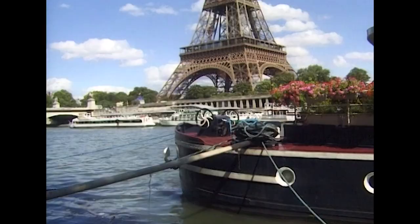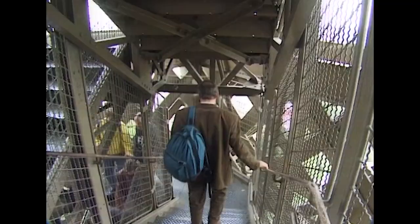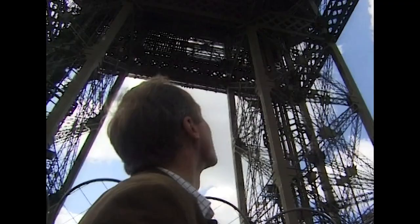One way Eiffel could keep costs to a minimum was to standardise as many of the components as possible. Looking up to the third level, you can see many of the lattice girders are identical. Under each of the main floor levels are huge girders which span across the tower, tying the legs together — that's what makes the distinctive gaps in the lower levels of the Eiffel Tower possible. The weight of iron in the structure is 7,300 tonnes, and with the lifts and other equipment the total weight of the tower is over 10,000 tonnes.